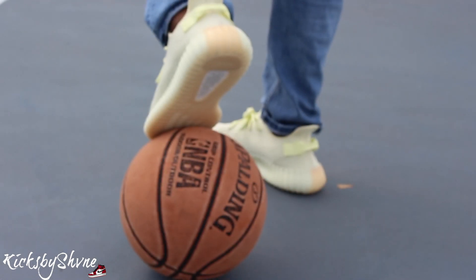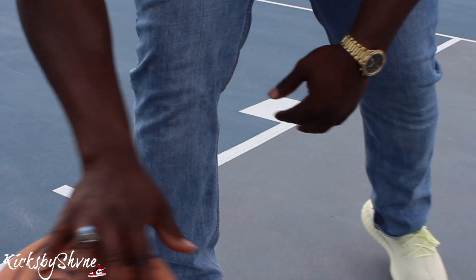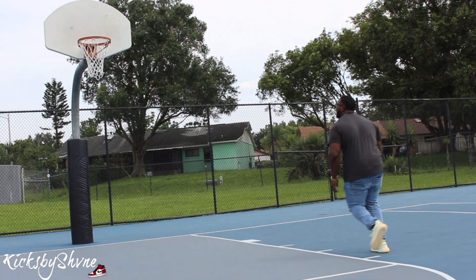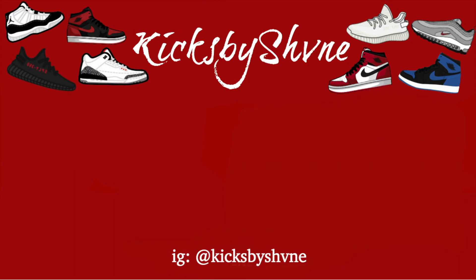Alright guys, I hope you liked what I did with this video. Make sure you guys leave a comment, subscribe, like this video, and follow me on Instagram too — Kicks By Shame. I got some more videos coming, so stay tuned and stay Kicks By Shame.